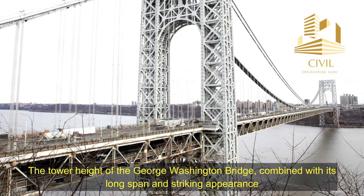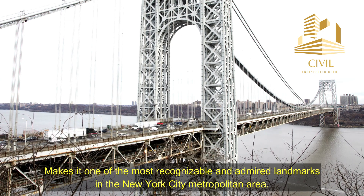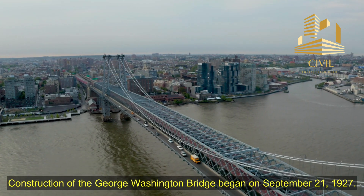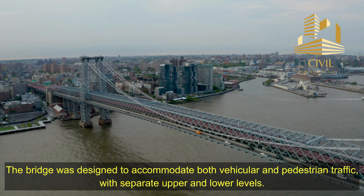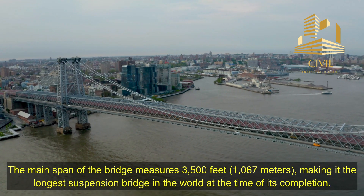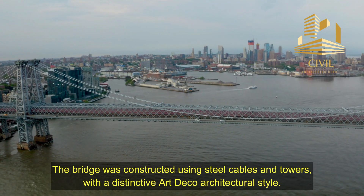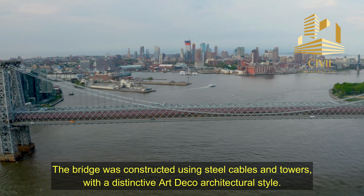The tower height of the George Washington Bridge, combined with its long span and striking appearance, makes it one of the most recognizable and admired landmarks in the New York City metropolitan area. Construction of the George Washington Bridge began on September 21, 1927. The bridge was designed to accommodate both vehicular and pedestrian traffic, with separate upper and lower levels. The main span of the bridge measures 3,500 feet, or 1,067 meters, making it the longest suspension bridge in the world at the time of its completion. The bridge was constructed using steel cables and towers, with a distinctive Art Deco architectural style.